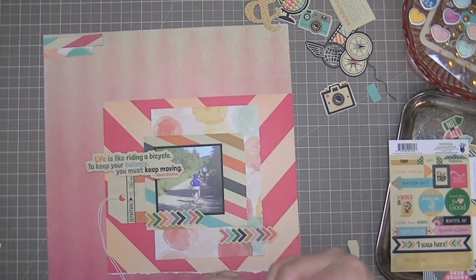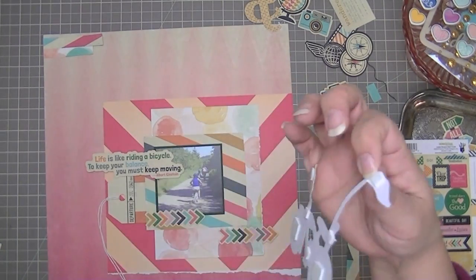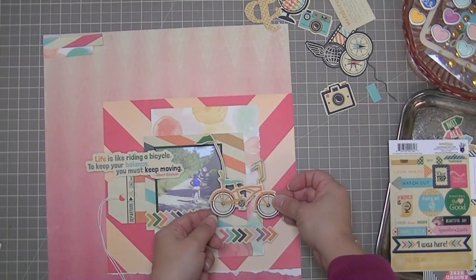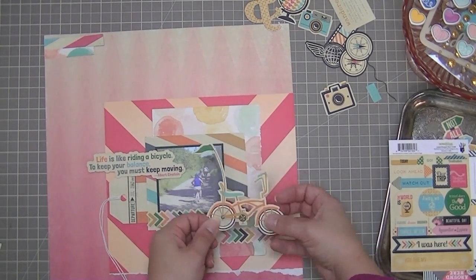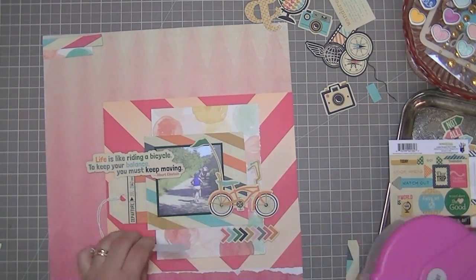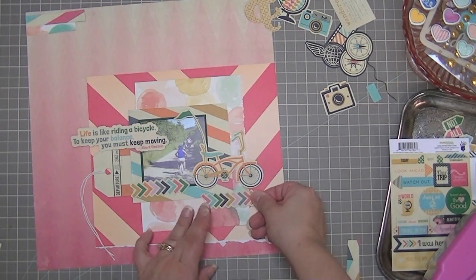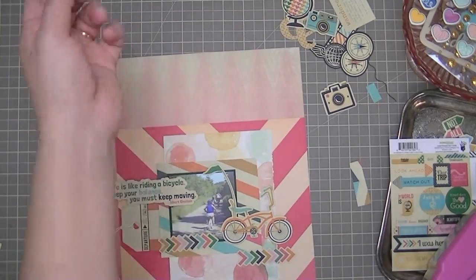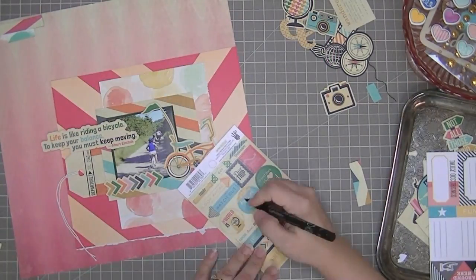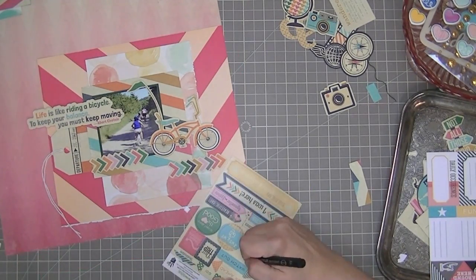I'm picking out some other embellishments, and I'm going to go ahead and put the bicycle down because I've decided I'm not going to put anything behind the bicycle — I was going to put a tag, but I thought that would look too busy. I'm trying not to make the bike look like it's going downhill or uphill, so I want the wheels to be even. I'm just putting these chevrons around because it gives the impression of motion and direction, going in the same direction that the bicycle is going in — and the bicycle is going in the same direction that we are going in, sort of.